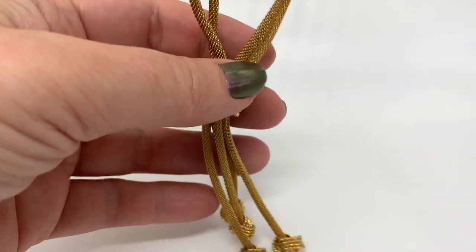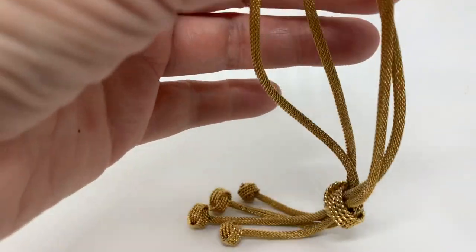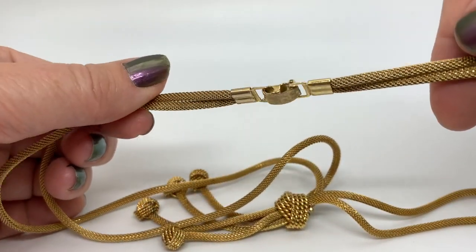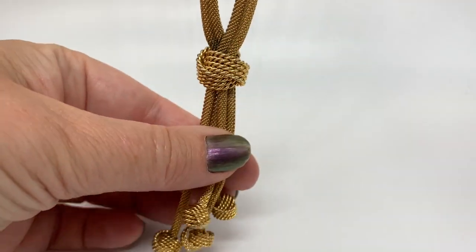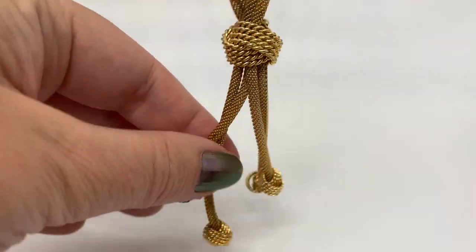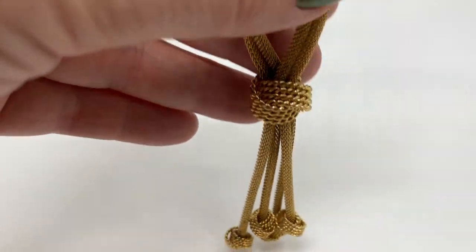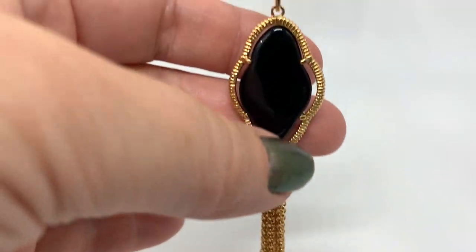I found so many necklaces lately. Here's another great one — I love this tassel. It's not super long but it's long enough. Just gold tone, not signed by anybody. I love this movement — look at that knot!